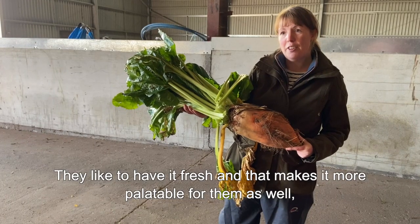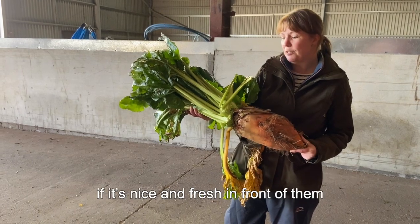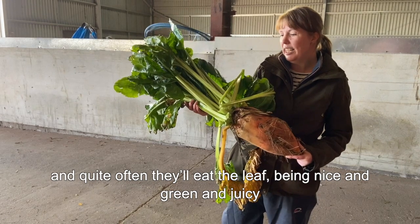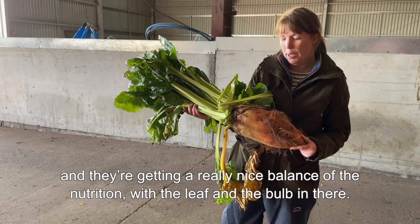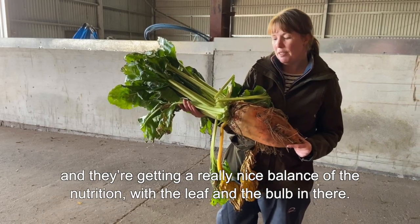Sheep like to have it fresh and that makes it more palatable for them. They'll quite often eat the leaf being nice and green and juicy, and then they'll go back and eat up the bulb, getting a really nice balance of their nutrition with the leaf and the bulb.